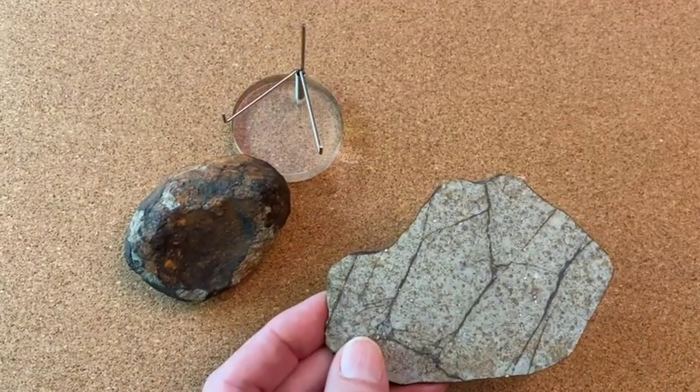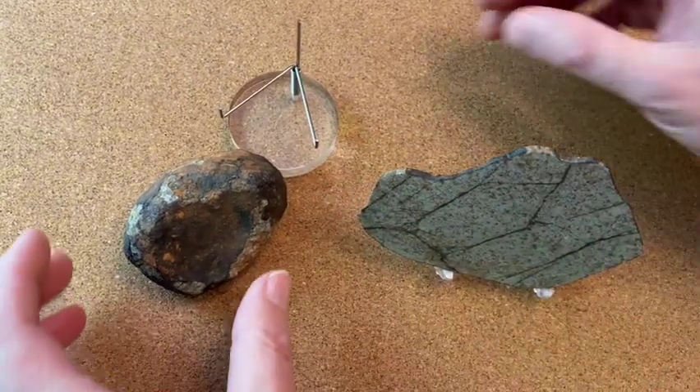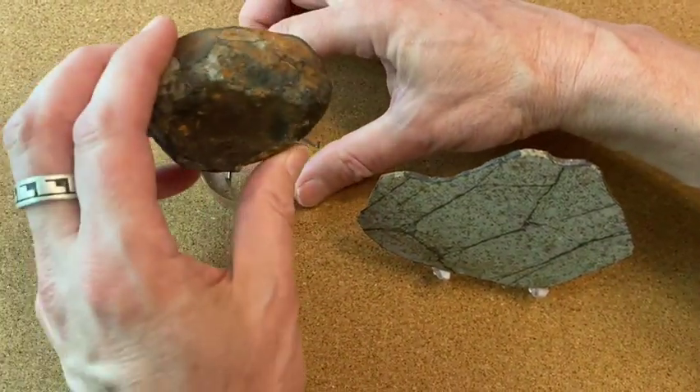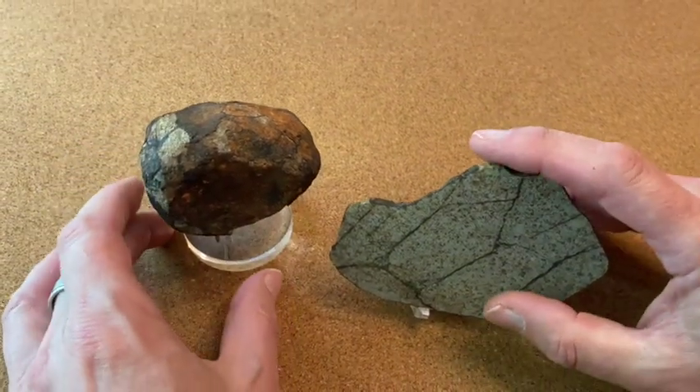I think this is just a great way to expand your collection: have a favourite meteorite as a whole stone or whole piece, and a slice to go with it.